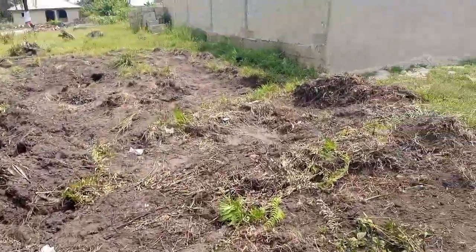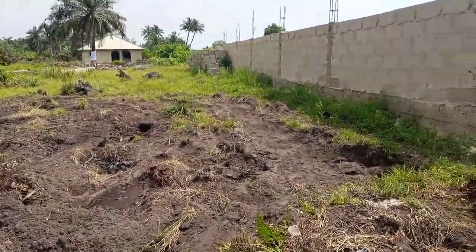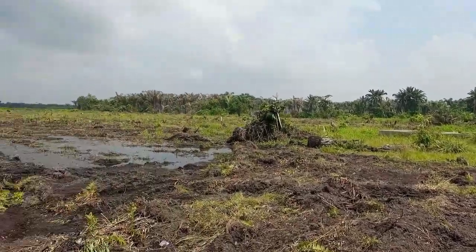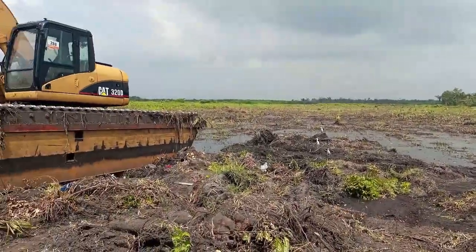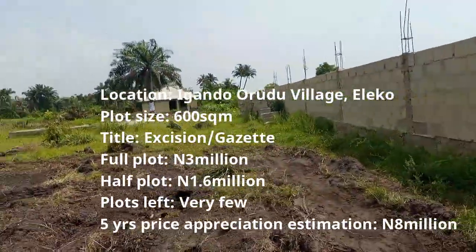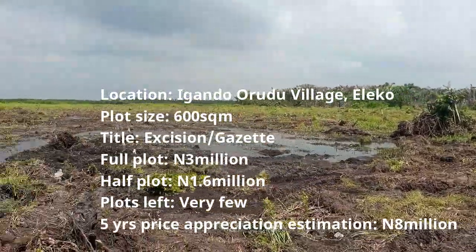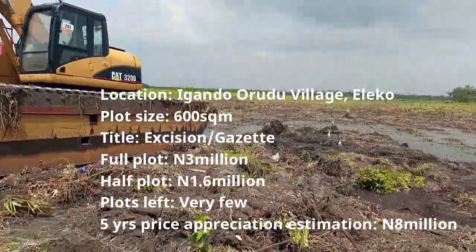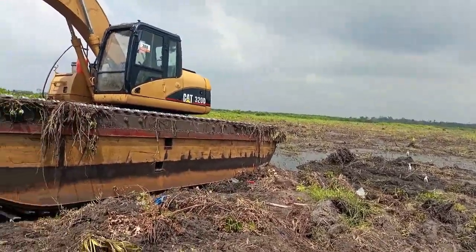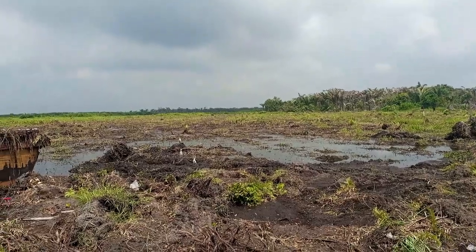We'll see the same thing they are doing for Phase One as well, and I'm going to go to Phase One. Phase One has sold out, but I'm doing this for my clients to see and for those who still want to invest in Phase Two — because Phase Two has limited plots. For those who still want to invest, you'll know that the projects are going on concurrently. None is being abandoned.